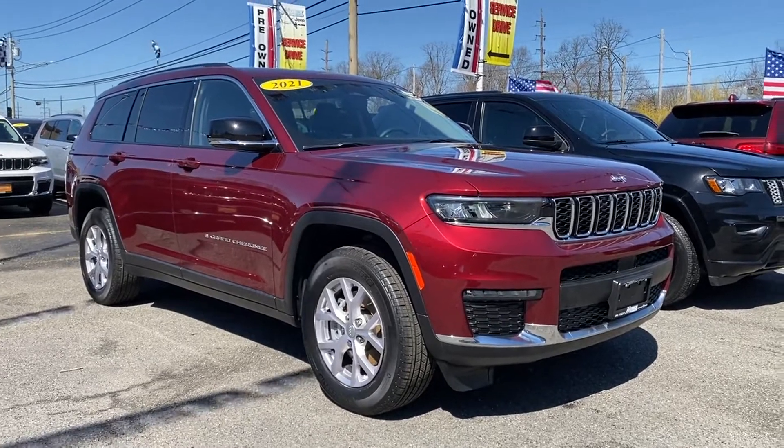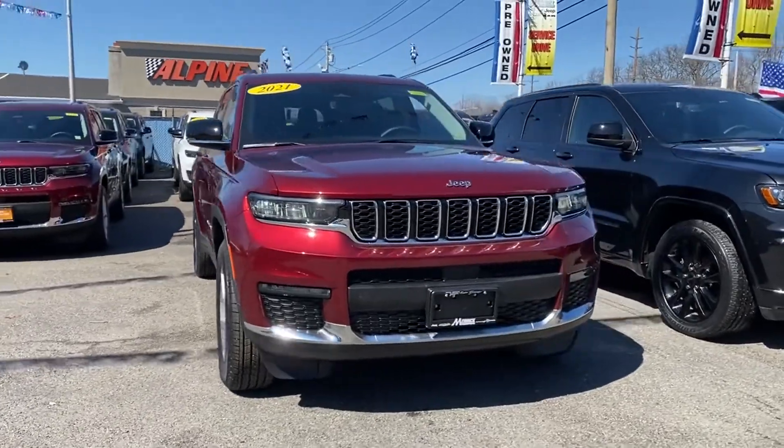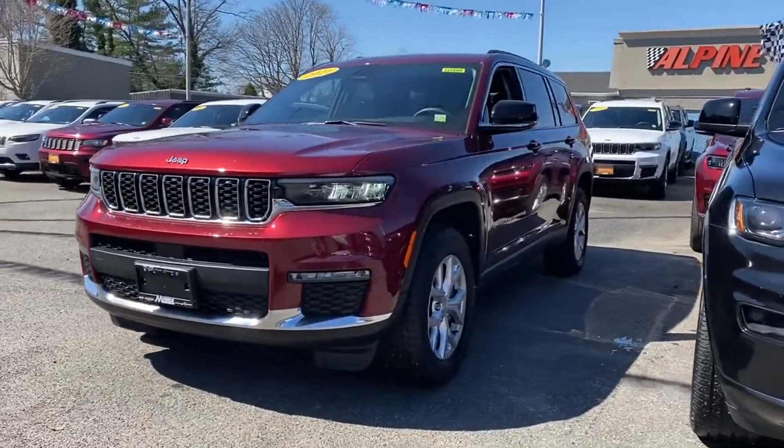2021 Jeep Grand Cherokee L. With less than 5,000 miles on the odometer, this SUV offers space as well as power and performance.